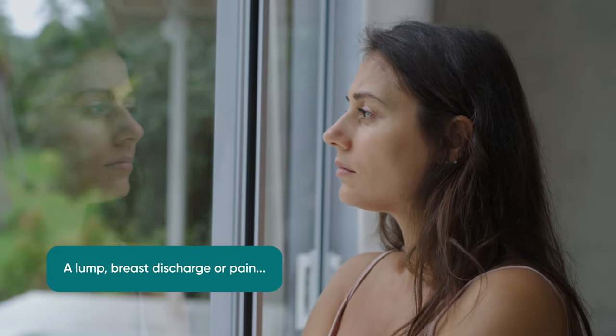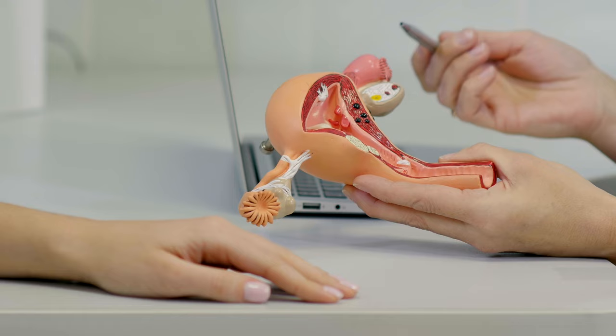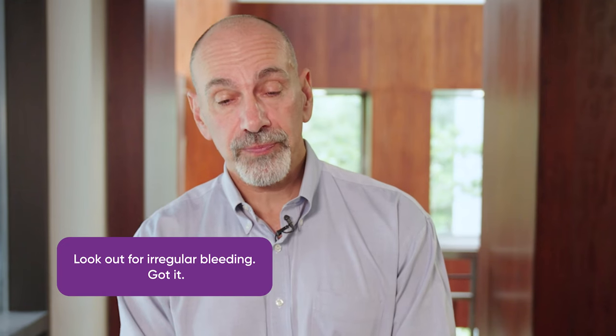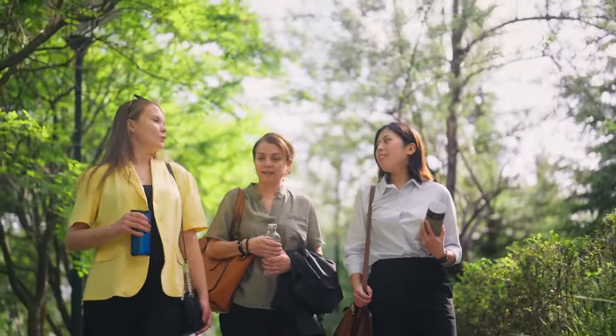There are certain signs that make somebody worry about the possibility of cancer. For breast cancer, you may find a lump or some sort of discharge from the breast, or sometimes pain — this is concerning and you should definitely talk to your doctor. For uterine cancer, the most common presentation is irregular bleeding, which is usually more common in older women. Unfortunately, ovarian and cervical cancers really don't have typical symptoms until the cancer is pretty well established.